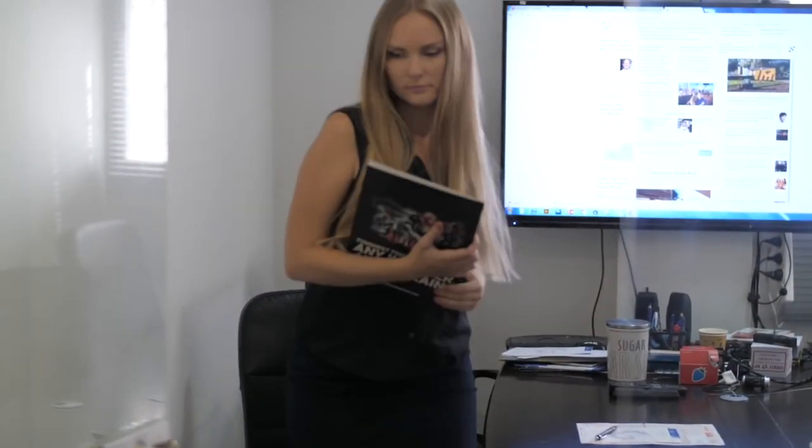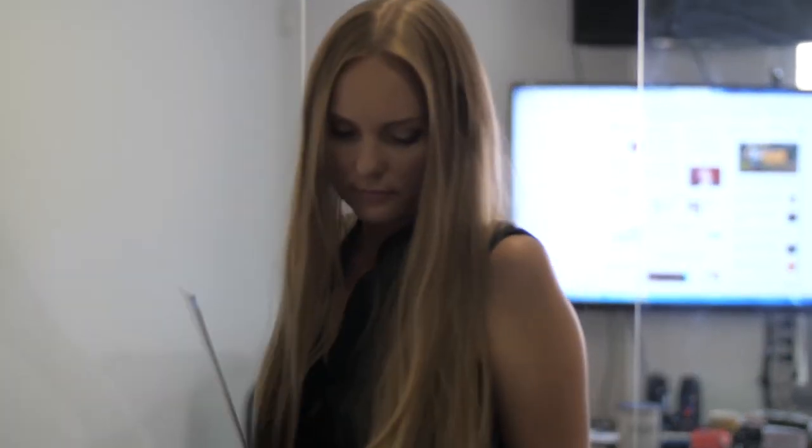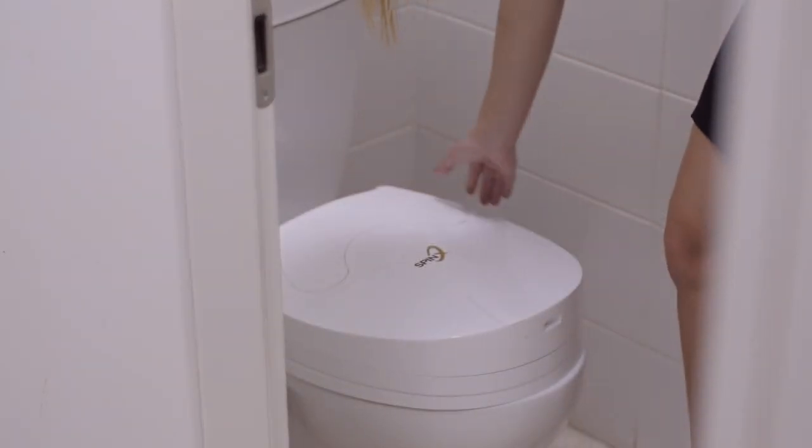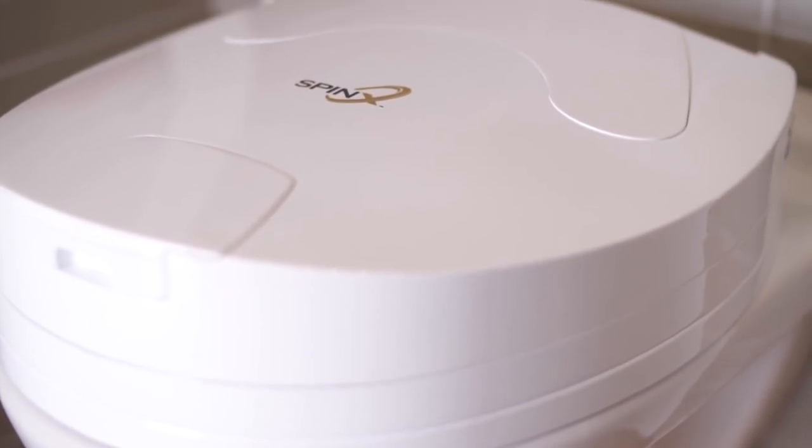SpinX is suitable for every toilet — even at the office. You can continue to take care of your business instead of your toilet and save precious time. Forget about cleaning the toilet forever. SpinX: the world's first automatic toilet cleaning robot.